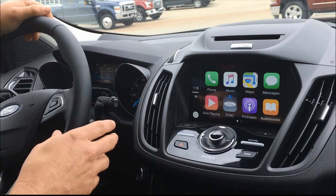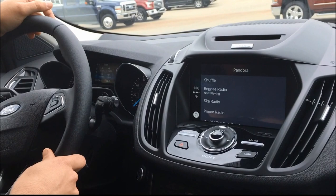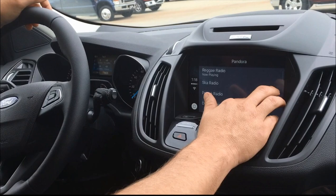Now, if I want to go with Pandora, all I do is simply hit the voice button again. Pandora, Beatles. It brings up your Pandora, and now I have my Beatles playing through here. Plus, it brings a menu of all the different stations I have for Pandora.